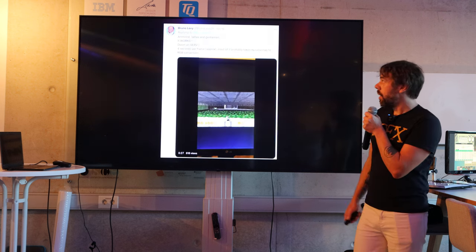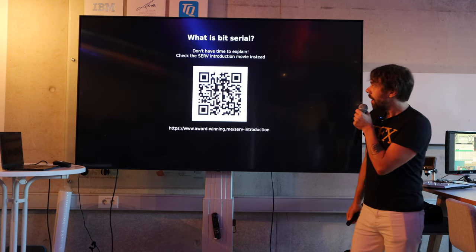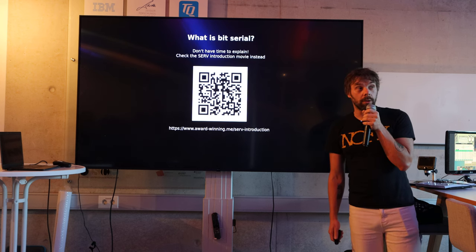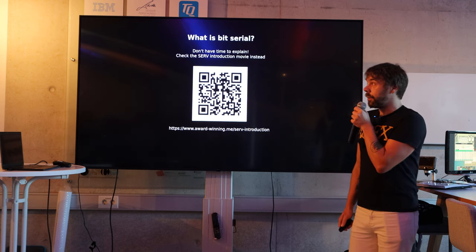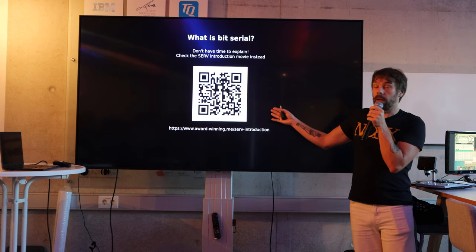Pretty standard stuff. But it also runs Doom at about 4 SPF. And the thing that makes it special is that it's the world's smallest RISC-V CPU, and a lot of that is because it's bit-serial. I won't explain what bit-serial is — just check out the award-winning talk instead.